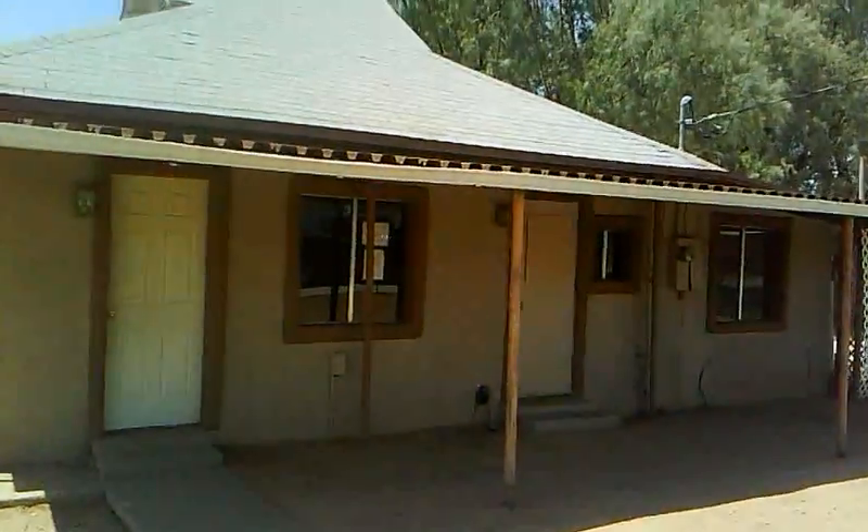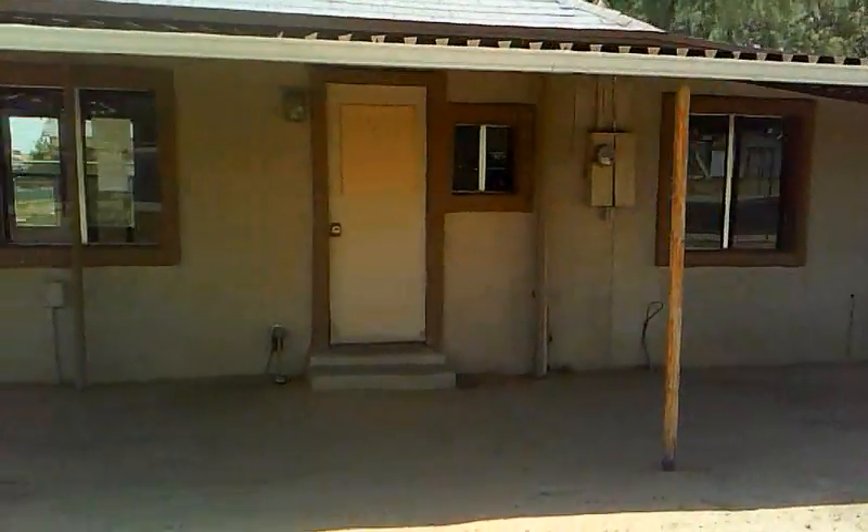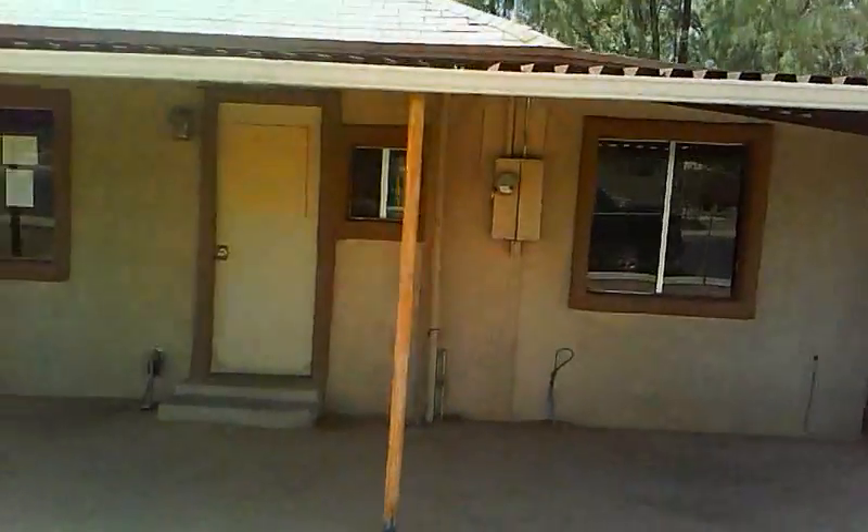This is our newest property. It's in Avondale, right downtown. The house doesn't really need anything — it's in move-in condition.